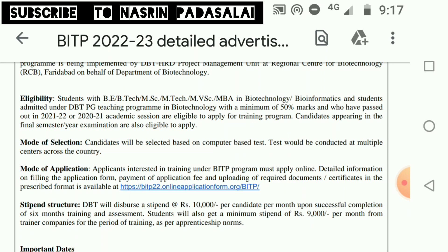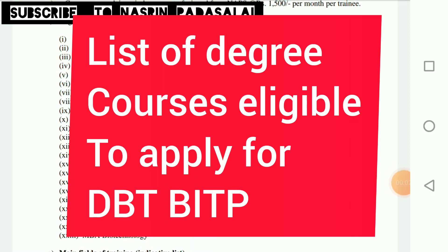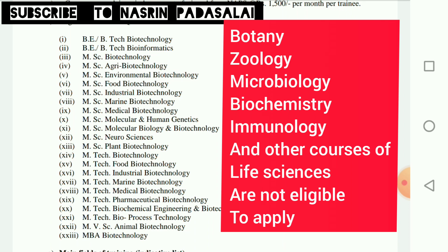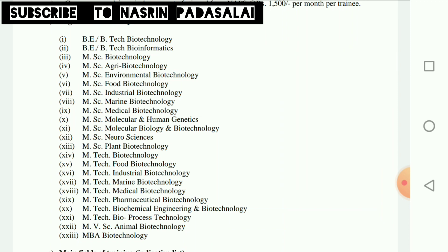The eligible degree courses include B.E./B.Tech. in Biotechnology or Bioinformatics, M.Sc. in Biotechnology or related branches, M.Sc. in Molecular Human Genetics, M.Sc. in Molecular Biology and Biotechnology, M.Sc. in Neurosciences, M.Tech. in Biotech or related branches, M.Tech. in Biochemical Engineering, M.Tech. in Bioprocess Technology, Master of Ethnic Science in Animal Biotech, and MBA in Biotech. Students with M.Sc. in Botany, Zoology, Biochemistry, or other general life science degrees are not eligible.